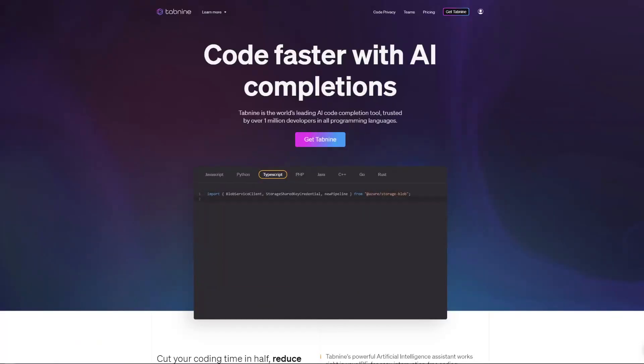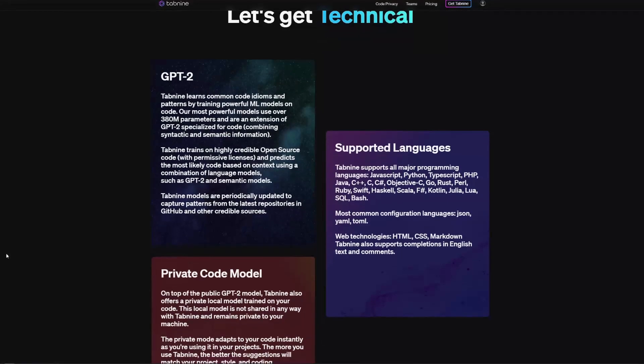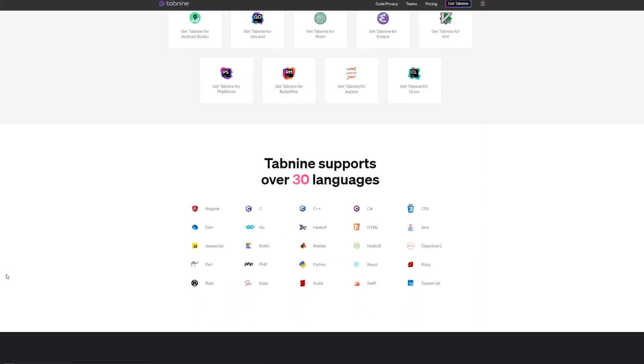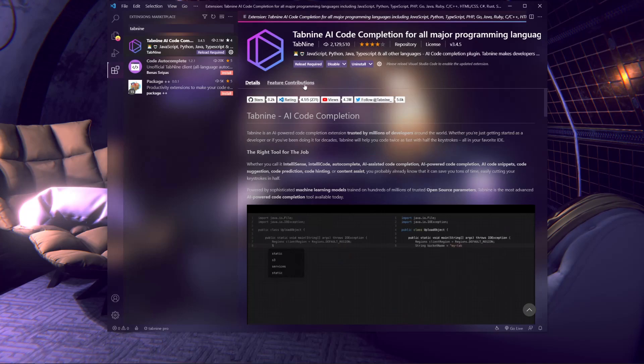Tab9 is trained on both GPT-2 for natural language processing, as well as common code semantics from credible open source projects. Tab9 is free and works on a number of IDEs for most modern programming languages. You can install it from the website in the description below, or go to your IDE, search for it in the extensions tab, and download it there.